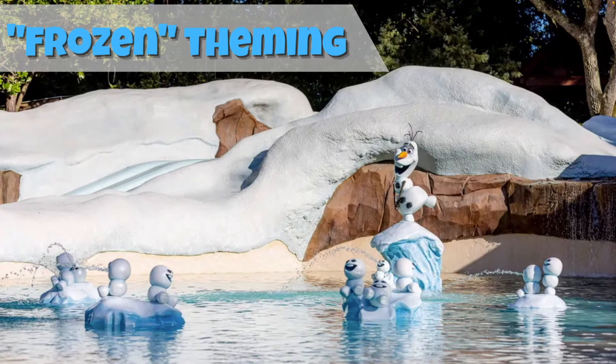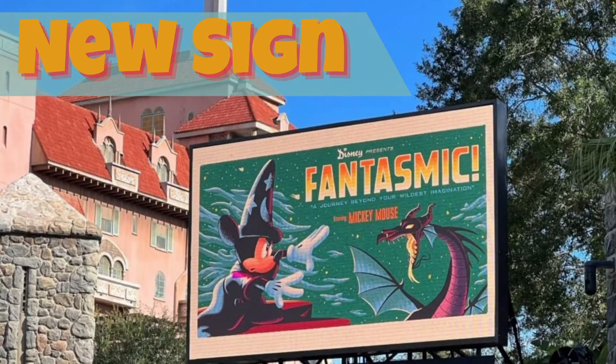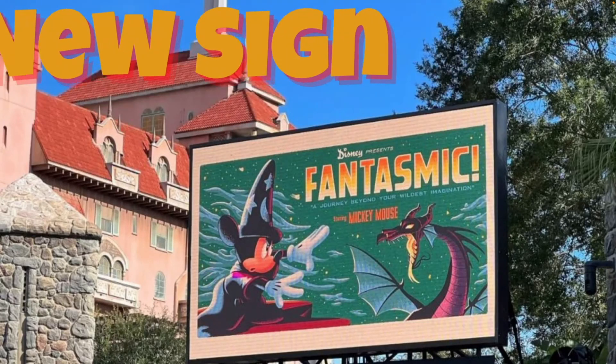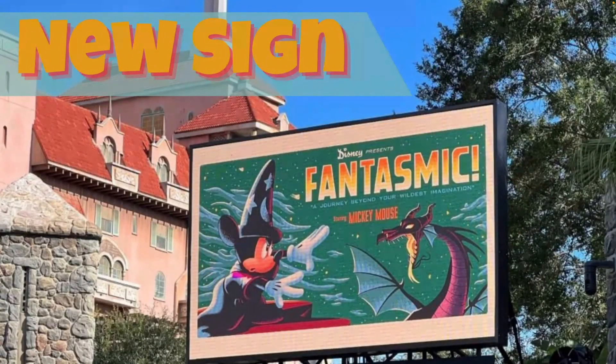Over at Hollywood Studios, if you're heading to Fantasmic beginning November 3rd, you'll come across new signage. It still features Sorcerer Mickey going against Maleficent in her dragon form, and at the bottom it reads 'A Journey Beyond Your Wildest Imagination, Starring Mickey Mouse.' Here's a look at the old signage versus the new sign — both feature Sorcerer Mickey against Maleficent, but the new one is a nice upgrade.